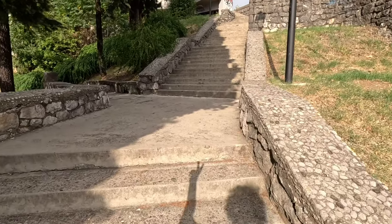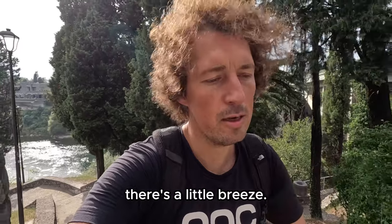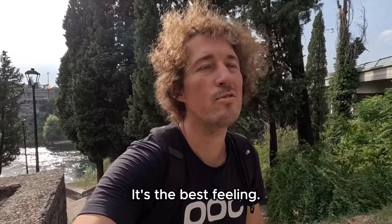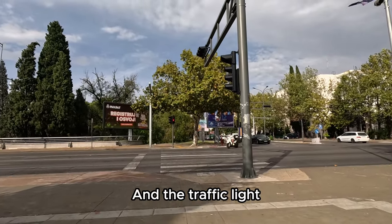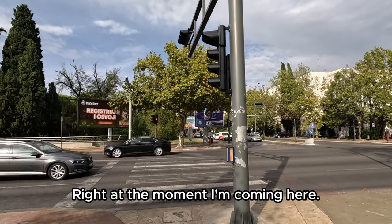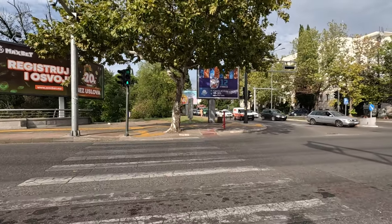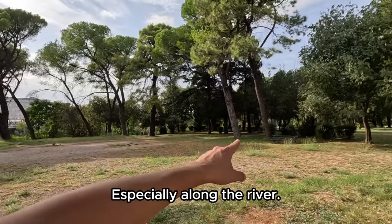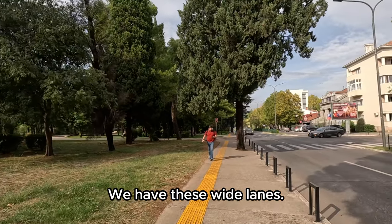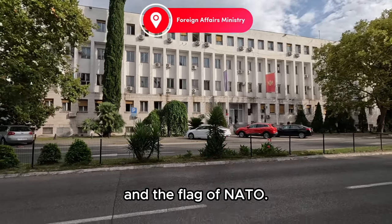Going back up the stairs — you can see my shadow, hi guys. We're doing a good workout today. I don't mind because there's a little breeze — it's the best feeling working out and being outside. We have a lot of parks here in Podgorica especially along the river, parks with benches, wide lanes, and some ministry buildings. We can see the flag of Montenegro and the flag of NATO.